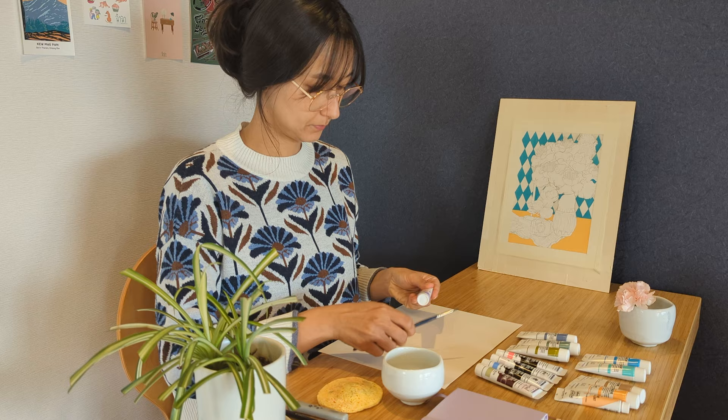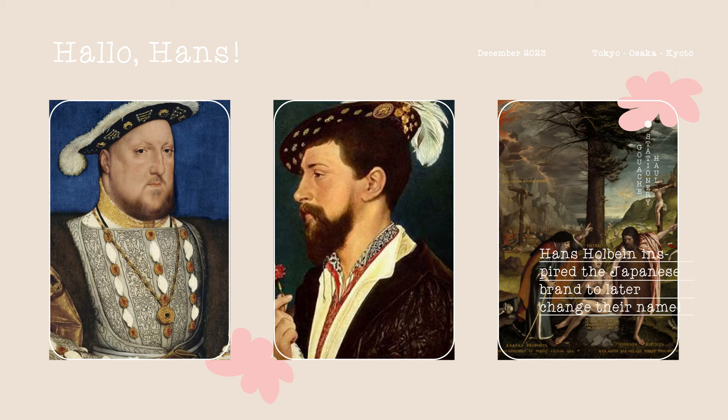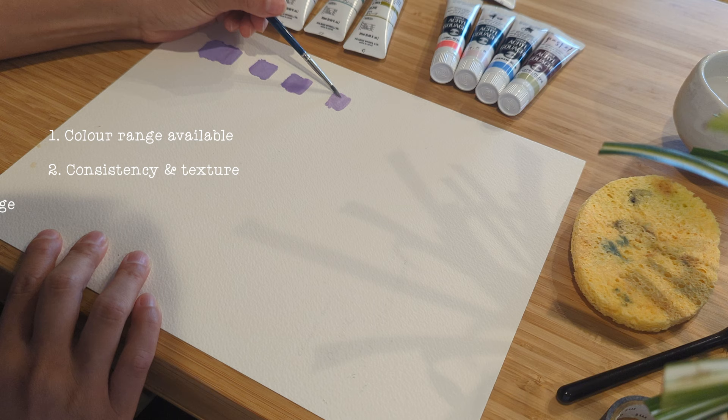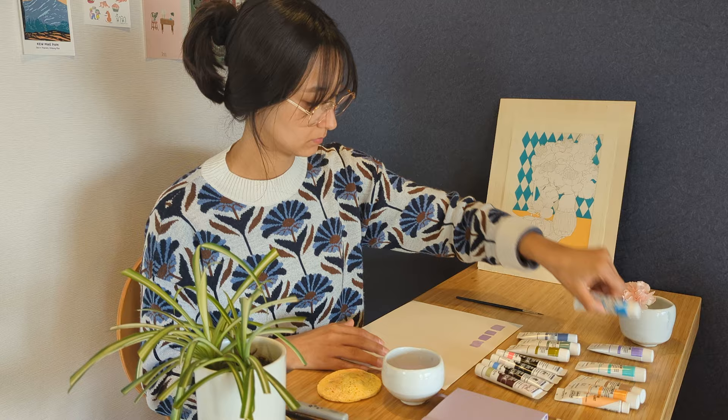Let's do the fun part — let's try the paint. If you are familiar with gouache, you've probably come across Holbein a few times on the internet. The brand was founded in 1900 in Osaka and is named after the Renaissance artist Hans Holbein. The main qualities I look for when trying new gouache are the color range available, the consistency and texture, the coverage, the drying time, and the quality of the color once dry.